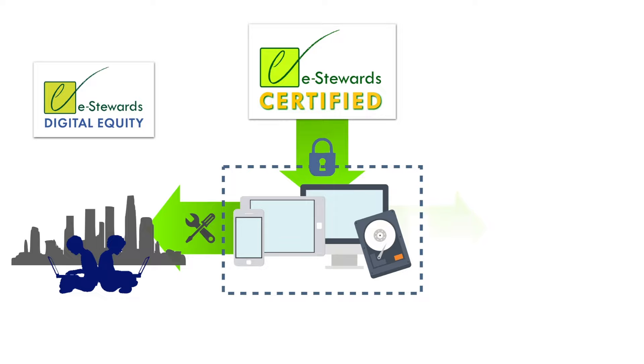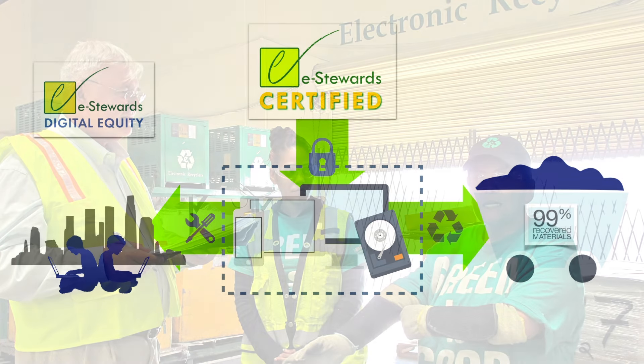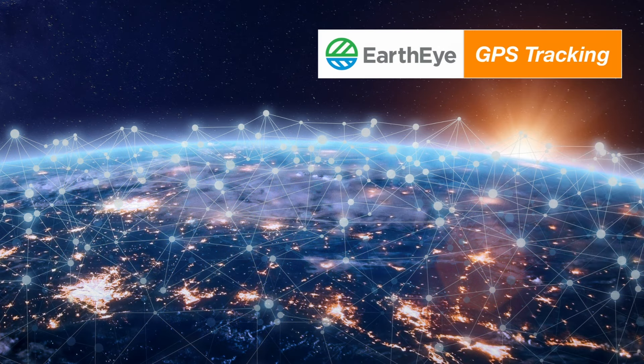Machines that cannot be refurbished are expertly dismantled or mechanically separated, containerized, and sent to approved smelters and refiners who extract all possible raw materials for further use. Any fraud in the disposal chain is prevented by unannounced inspections and the use of eStewards' unique EarthEye GPS tracking system.